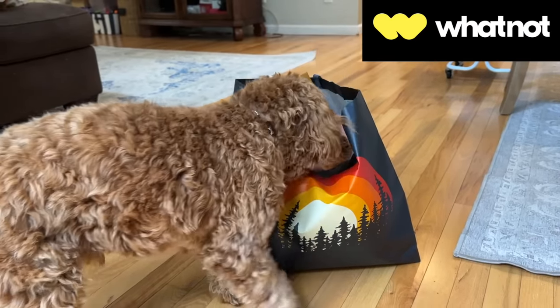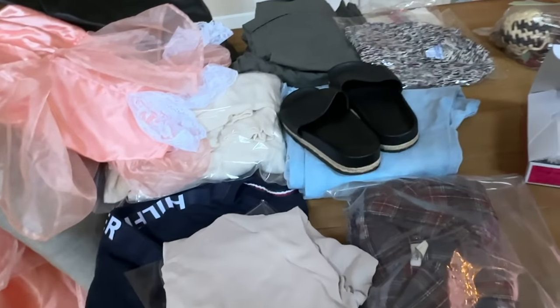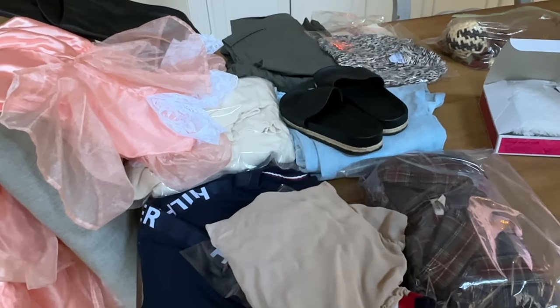Today's video is sponsored in part by Whatnot. Hello, everybody. I am going to go through some sales with you today and then I am going to go thrifting.